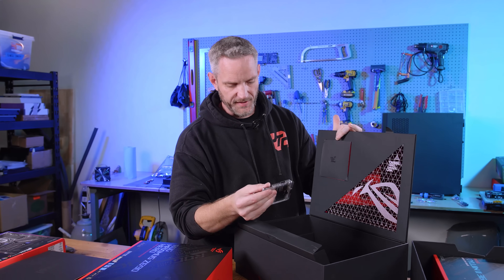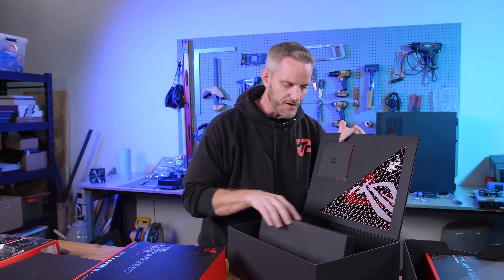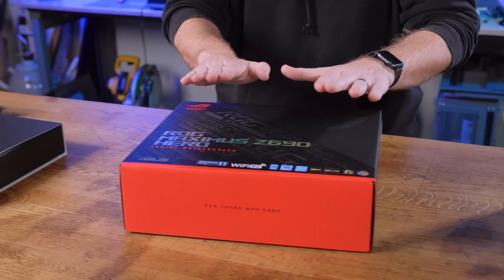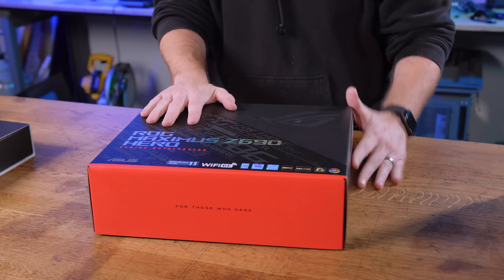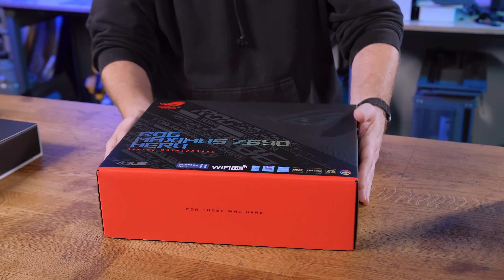How fast are these sticks? 5200MHz. So you can see 5200 is the base model for DDR5. Usually motherboards are just boring, but this one is LGA 1700 — the socket is bigger, and we're going to talk about that.